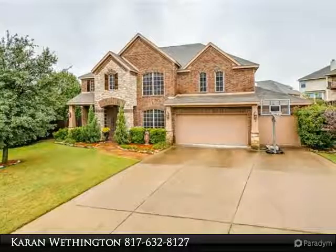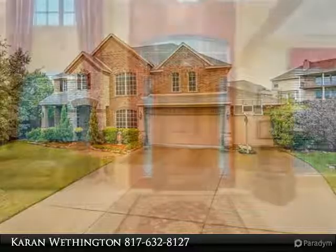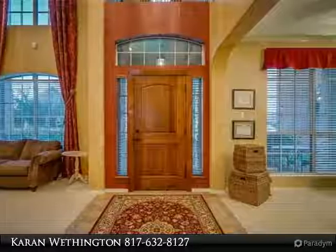Gorgeous 4-bedroom home in Mistletoe Hill on a cul-de-sac. This home has a formal dining and formal living, and a family room that overlooks the kitchen and features a cozy wood-burning fireplace.